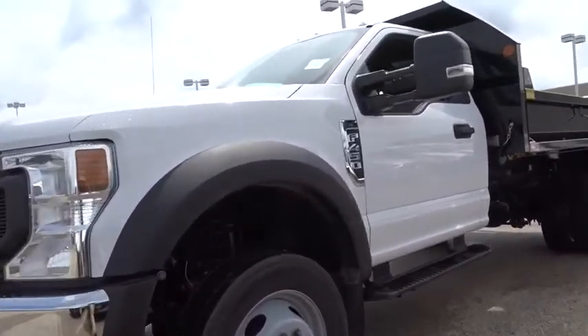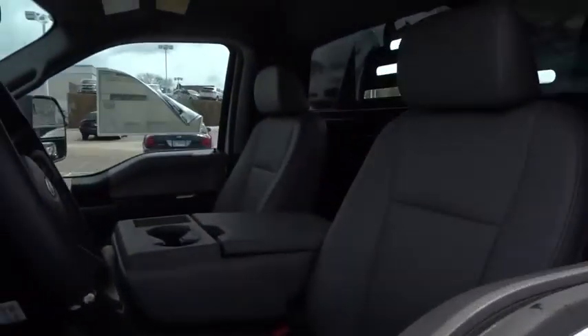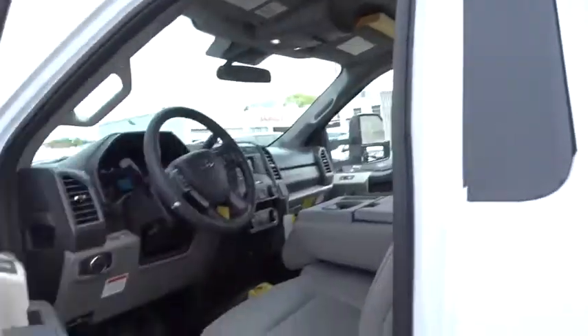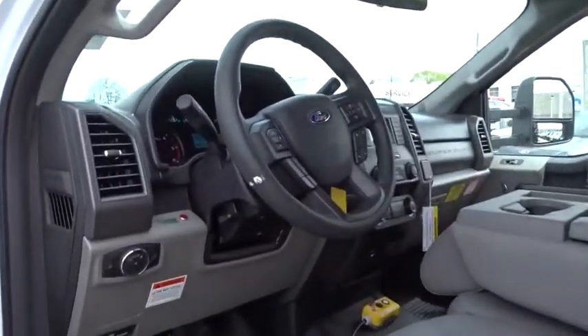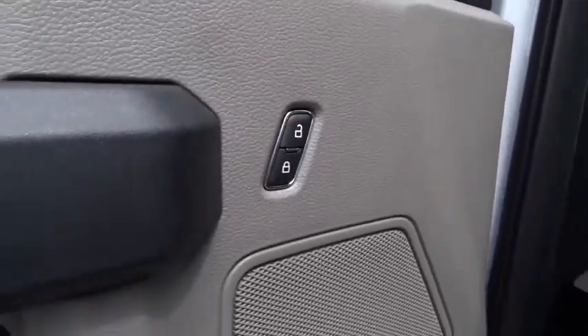Here are some of this vehicle's great options: anti-lock braking system, traction control, remote engine start, steering wheel audio control, Bluetooth, power steering, adjustable steering wheel, four-wheel drive, four-wheel disc brakes, AM-FM stereo radio.